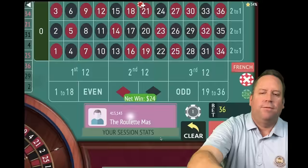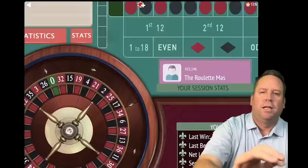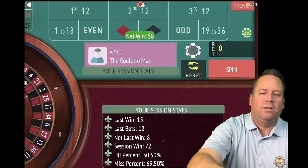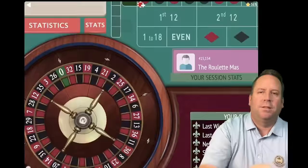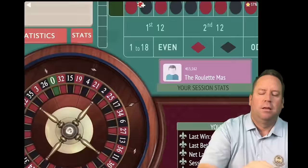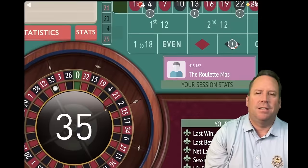Reset back to $12 — anytime you're close to session profit you want to do that and protect your bankroll. This is a $2,000 bankroll system. That's a four black — an $8 win. Re-bet and spin. That's a 29 black — an $8 win, up $80. Re-bet and spin. He said he's done tons of reps and couldn't believe it. That's another $8 win, up $88.